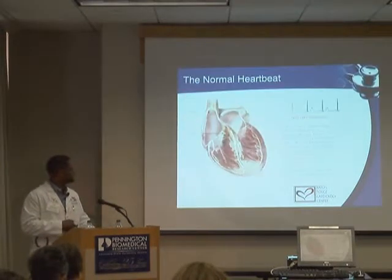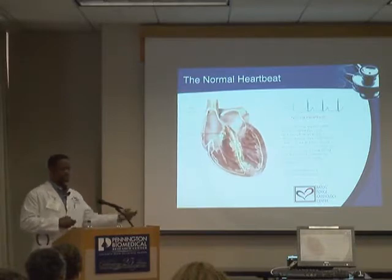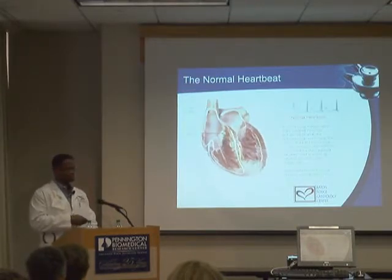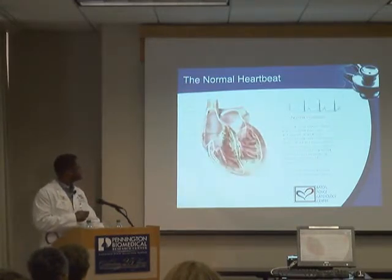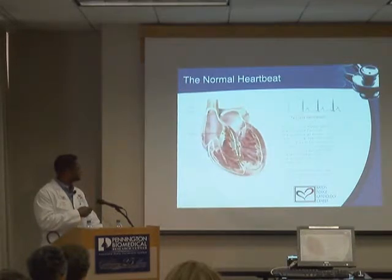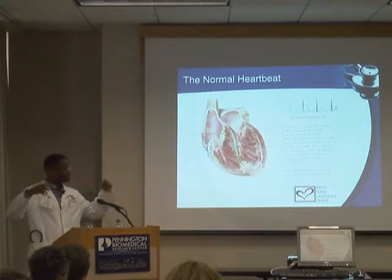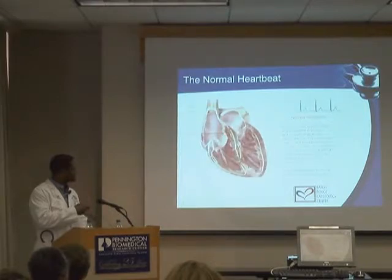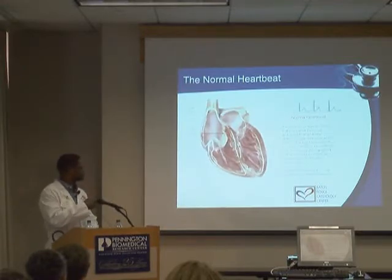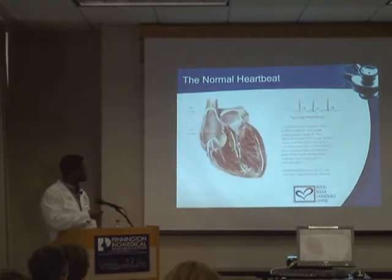Palpitations bring us to part two. This shows the normal electrical pathways of the heart. The heart is a muscle, but something has to drive it to beat — that's the electrical system. In most of us, the heartbeat starts at a little button called the SA node, or sinoatrial node. That drives a normal heartbeat, causing impulses at the top to tell both upper chambers to beat simultaneously.